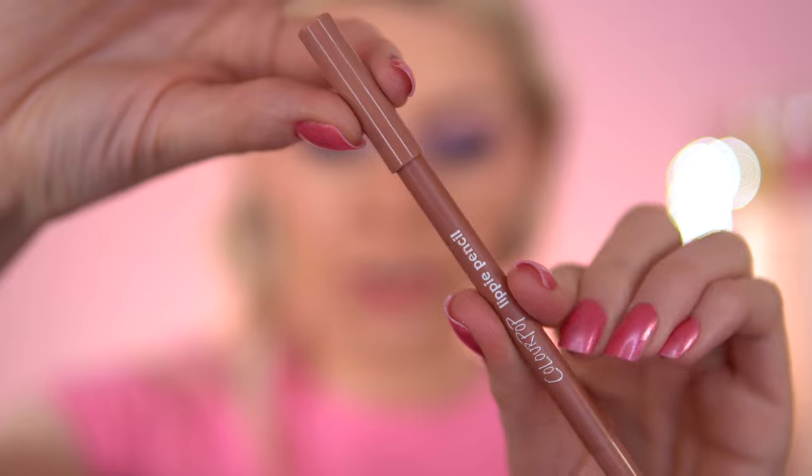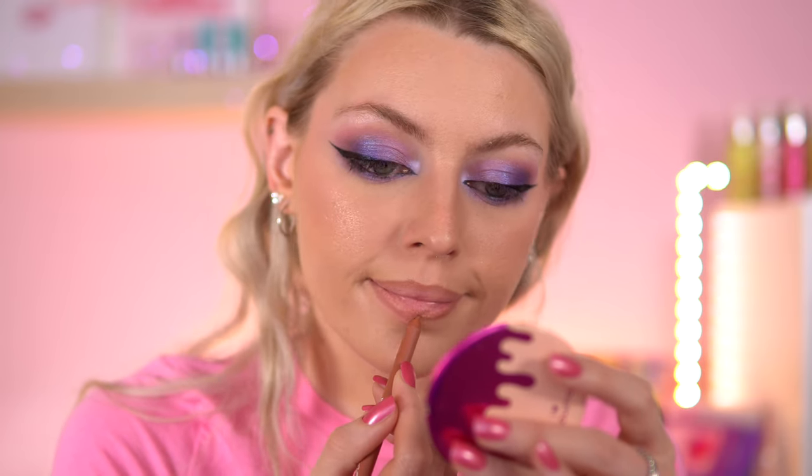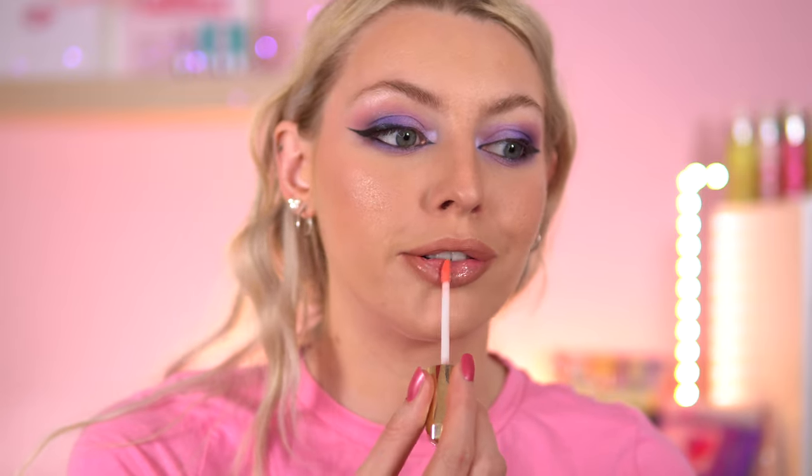Now for the lip liner — this is the Color Pop Lippy Pencil in shade BFF, a nude shade. The reason I got this is because I always saw Emma Fleming use it in her videos. It's creamy but not so creamy that it smears. I really like it — I can't get Color Pop over here! I'm going to use a lip topper — the Disney Mulan lip topper. I actually took this away with me but didn't wear it. I also took the I Heart Revolution Tangled palette but only wore it one day — the durability wasn't great.